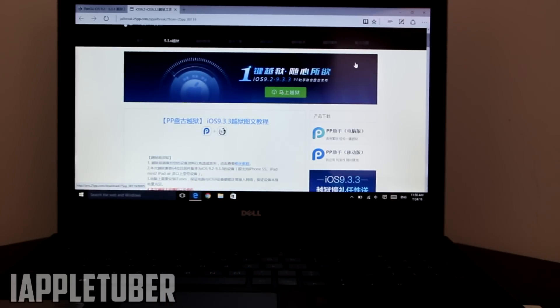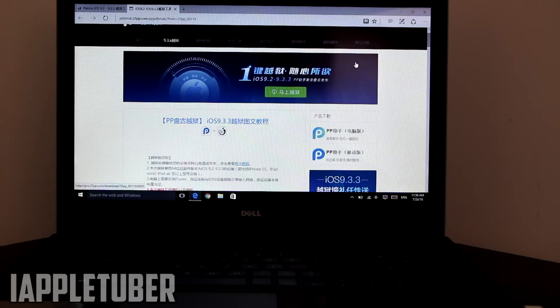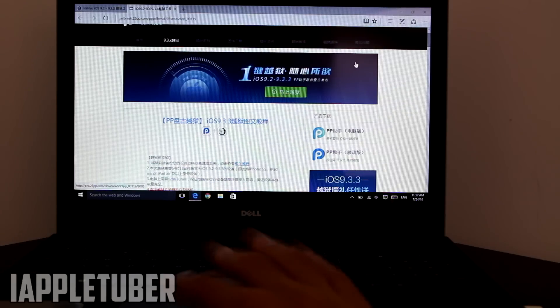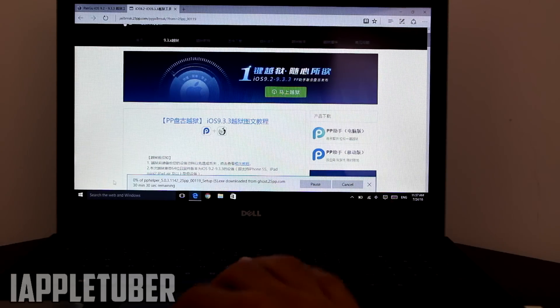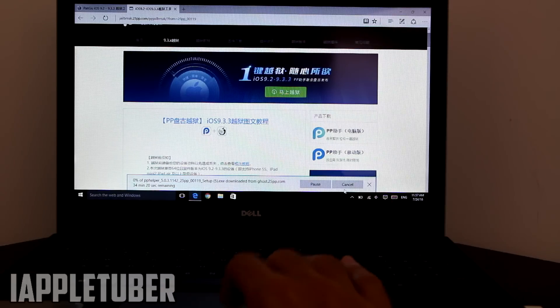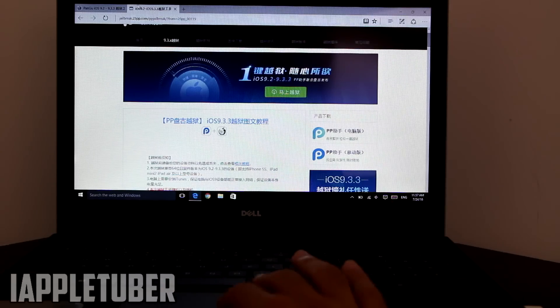As you can see, PP25 plus Cydia will give you a jailbreak for iOS 9.2 up to iOS 9.3.3, which is very nice. I want to wait for the English version, so I'm not going to show you how to get this — there are other tutorials on the internet for that. Once you click on it, it should start to install on your device via your laptop, though it does take a lot of time.